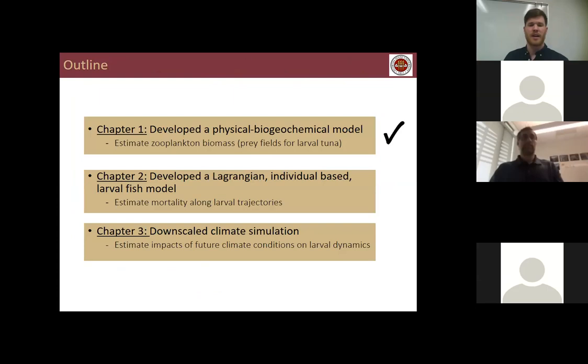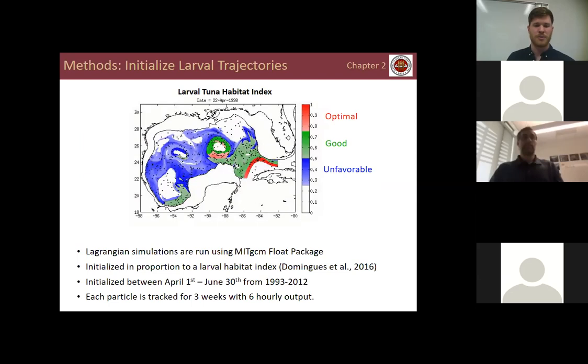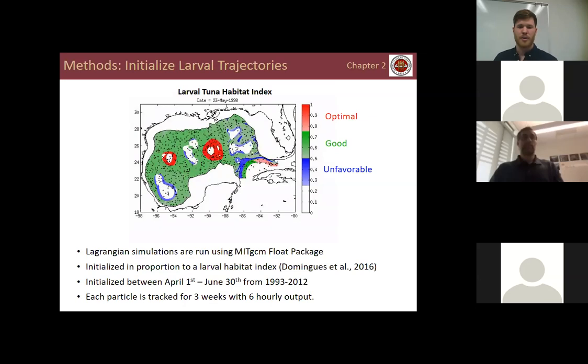Having developed the physical biogeochemical model, the next step was to develop a Lagrangian individual-based larval fish model to explicitly estimate mortality along larval trajectories. I ran Lagrangian simulations using the MIT GCM float package. Particles were initialized in proportion to a larval habitat index by Dominguez et al. 2016, which includes temperature, sea surface height, and geostrophic velocity, relating those quantities to where larvae have been previously found. Particles were initialized between April 1st and June 30th — approximately the spawning period for Atlantic bluefin — for 20 years over 1993 to 2012, with each particle tracked for three weeks at six-hourly output.